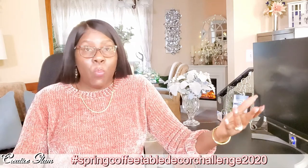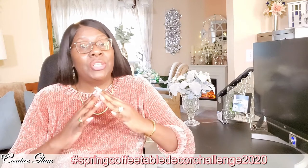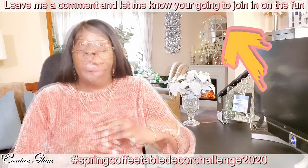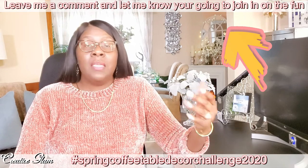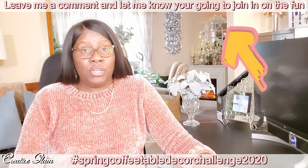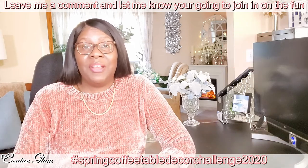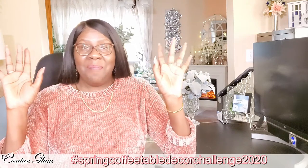So this wraps up the open invitation for the Spring Coffee Table Decor Challenge 2020. I truly hope that everyone will participate, and I look forward to seeing what fantastic spring decor ideas you all come up with and share. Feel free to contact me via email if you need any assistance or have any questions. Enjoy the rest of your day, and I'll see you right back here next time on Creative Glam. Bye!